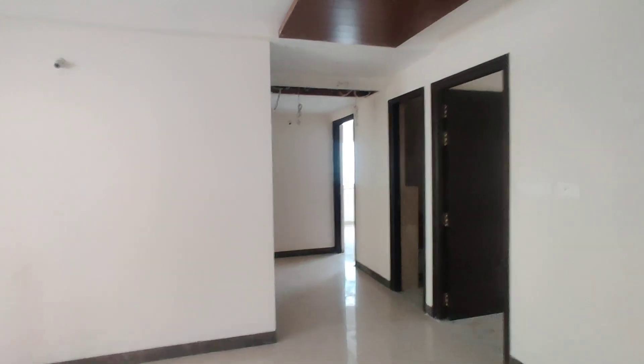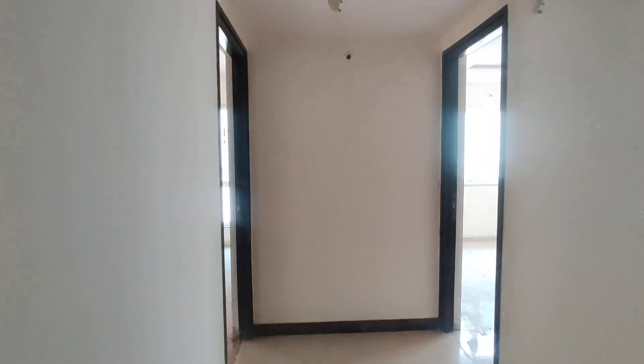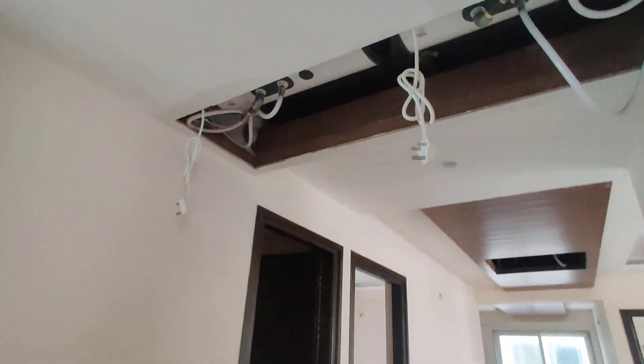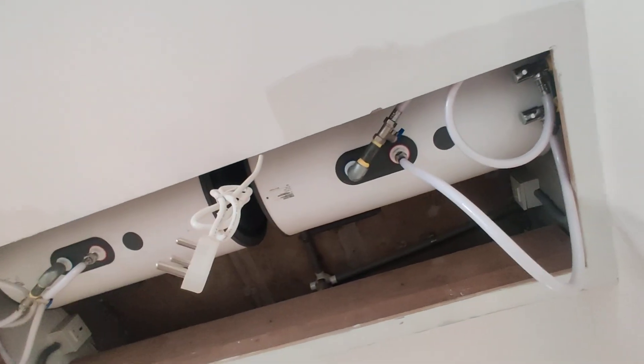And now we are moving to your bedroom. This would be your bedroom, with attached washroom. In this master bedroom you are going to get wooden flooring from the builder — it is complimentary.